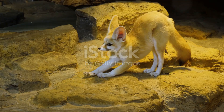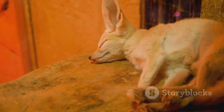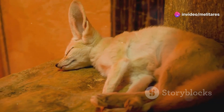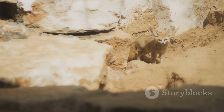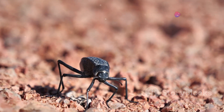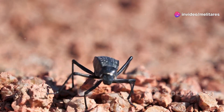First up, we have the fennec fox, the smallest of all canids. With its oversized ears, it can hear prey moving underground. These ears also help dissipate heat, keeping the fox cool under the blazing sun. The fennec fox is a nocturnal creature, coming to life when the desert temperatures drop. Its pale fur reflects sunlight and provides excellent camouflage in the desert sands.